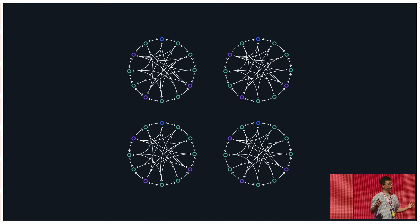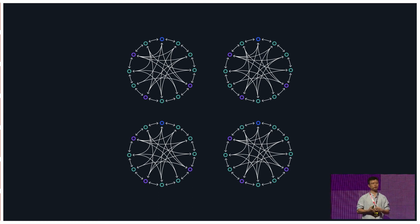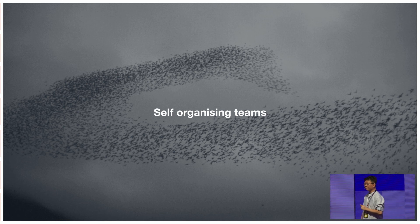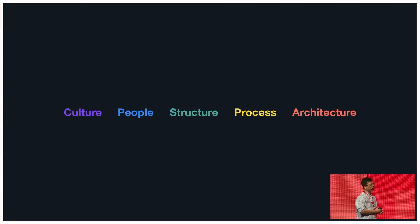Rather than creating a big hierarchical structure, why not create multiple small teams that have a strong focus on delivering value to customers? We call them self-organizing teams. What do I mean by self-organizing teams, and how do we create them? There are five areas that we transformed.